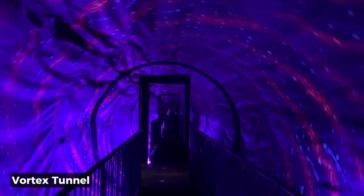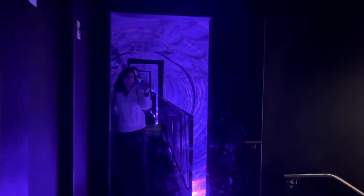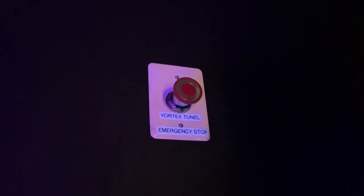I think this vortex tunnel is going to make me feel nauseous, but let's try it. I don't, I don't like it. I feel like I'm coming out of the twilight zone. Don't worry, there is an emergency stop button for the vortex tunnel.